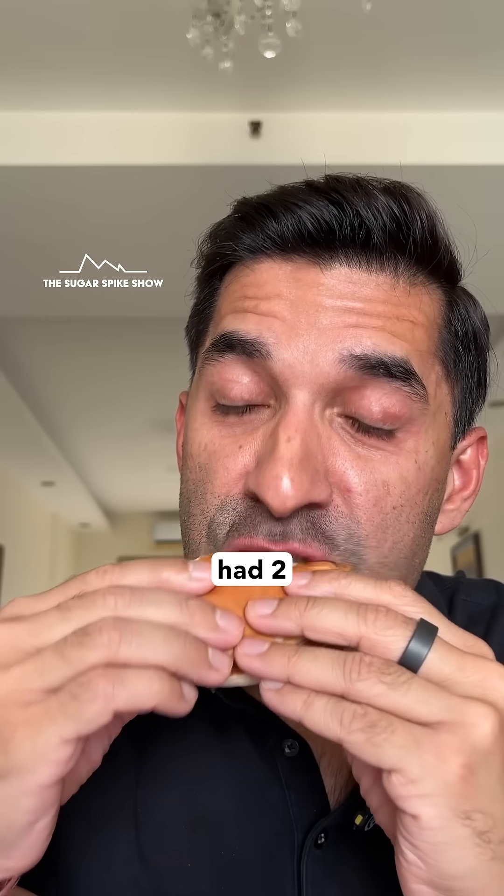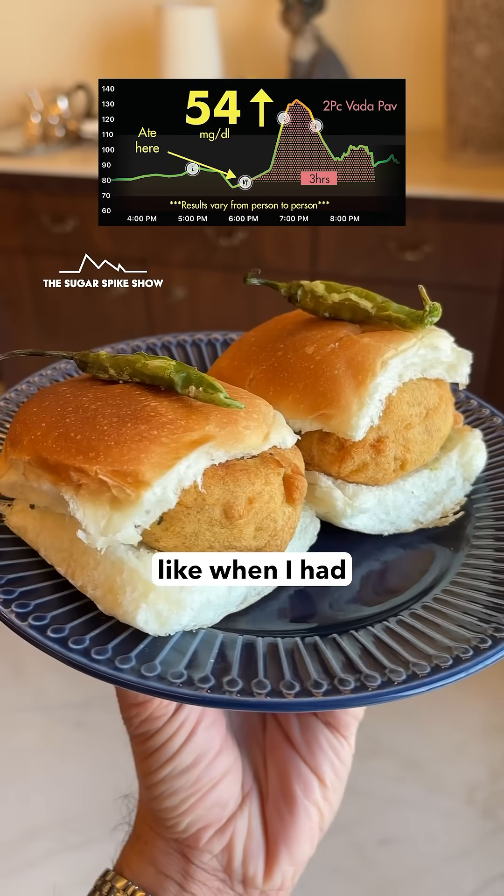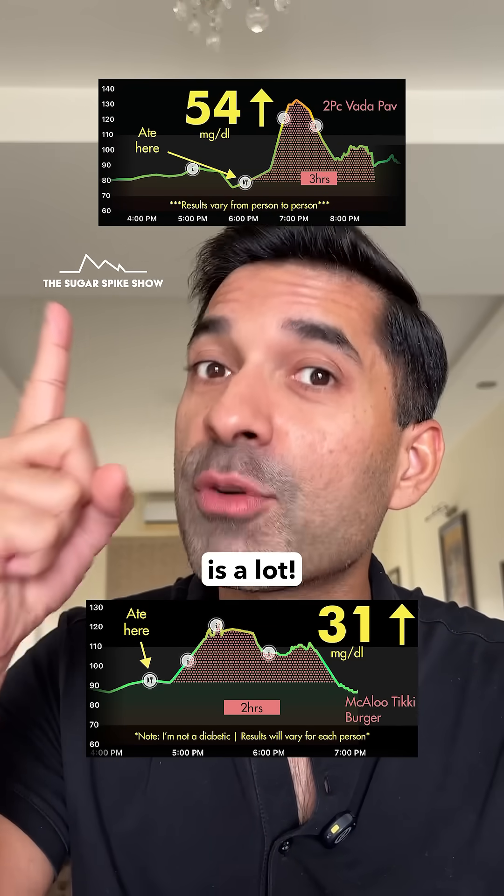Because normally I would have had 2 — it's such a small burger. And that could have increased the spike to 54 mg, like when I had 2 Vada Pavs. Now 54 is a lot.